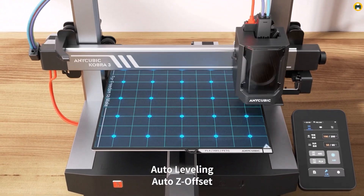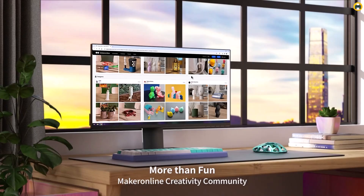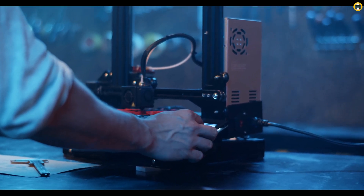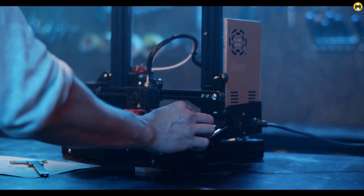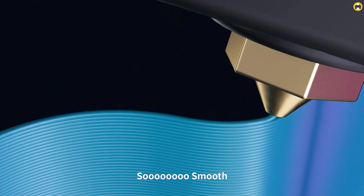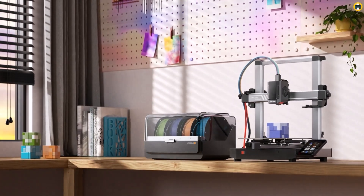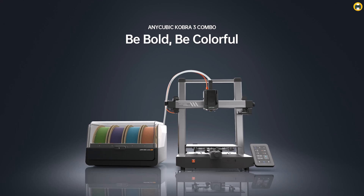Its combination of speed, multi-color capabilities, and smart filament storage makes it a top choice for high-performance printing solutions in 2025. For anyone seeking a multi-color 3D printer that delivers both speed and quality, the Anycubic Cobra 3 Combo is an excellent investment.